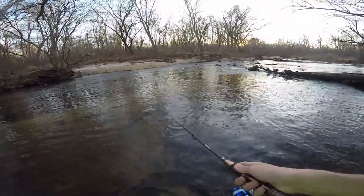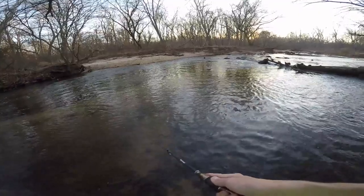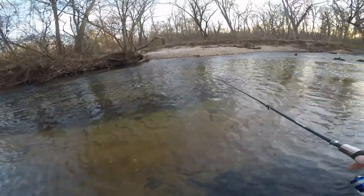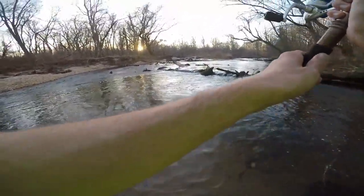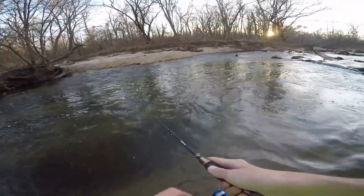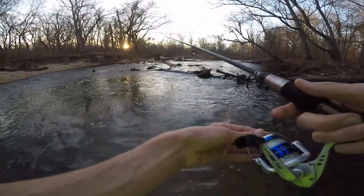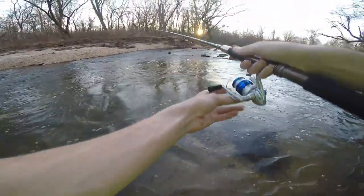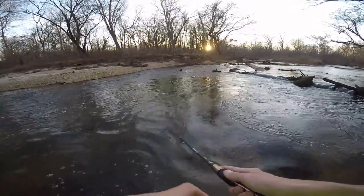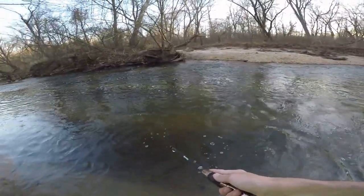I'm just trying to find new spots and look for new fish, and that smallmouth was a great example. I wish I could have gotten the whole thing on camera. What I did was cast up over the waterfall right there and let it fall down — that's what enticed the smallmouth to crush it. I think I'm gonna move on from this spot now though.